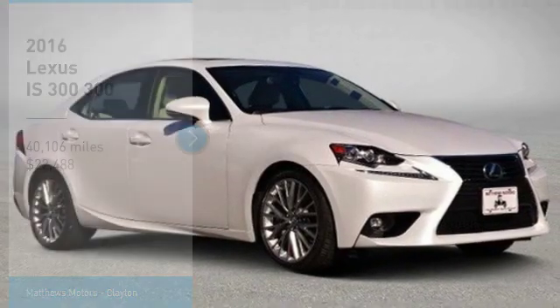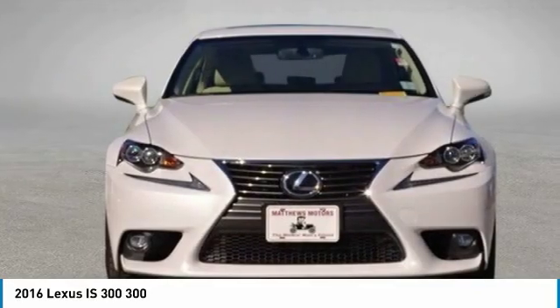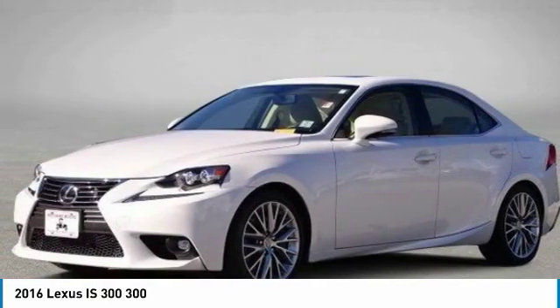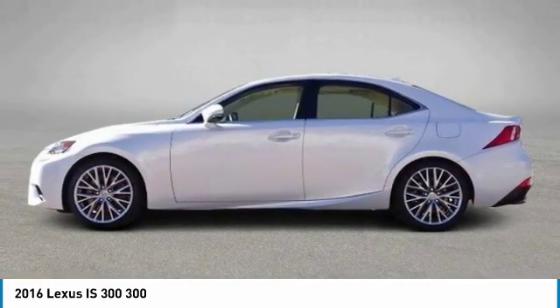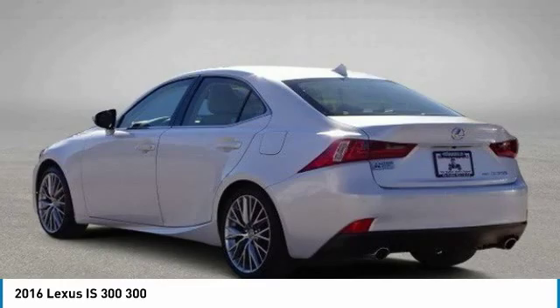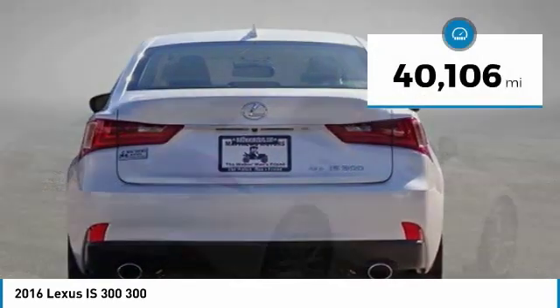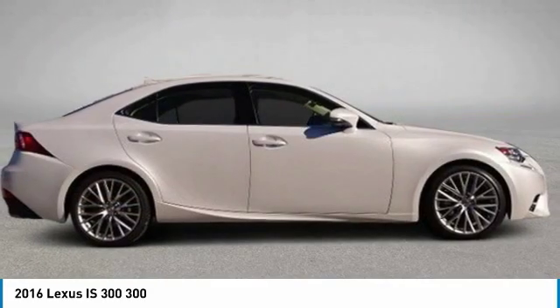Make a great choice today with the 2016 IS300. The IS300 is the compact luxury sedan offered by Lexus under Toyota. The IS300 fits the bill for sports-minded drivers looking for luxury in a compact design and is priced below $25,000. This vehicle has less than 45,000 miles. Here are some of this vehicle's great options.